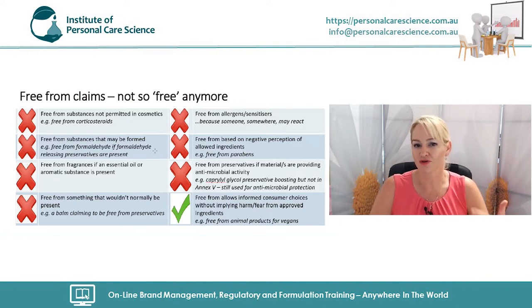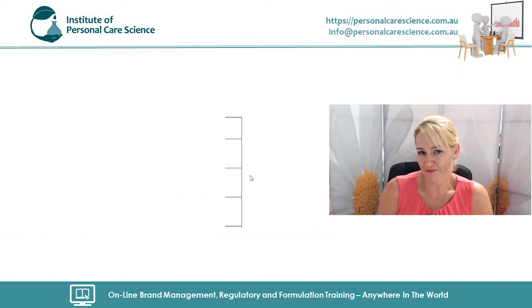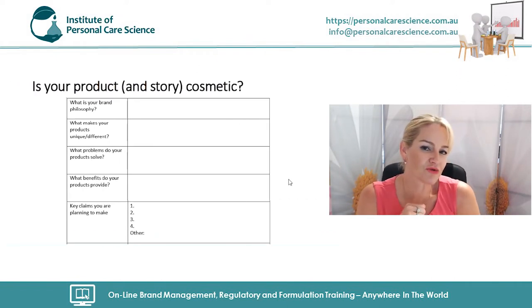If you're marketing your product based on these types of free-from claims, I suggest you get a better and stronger marketing message that focuses on the benefits of your product and the problems it solves — focusing on the positives of your product rather than these false negatives, which won't be able to be advertised in the near future anyway.